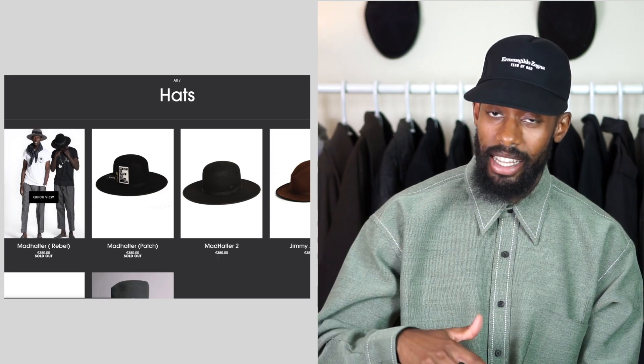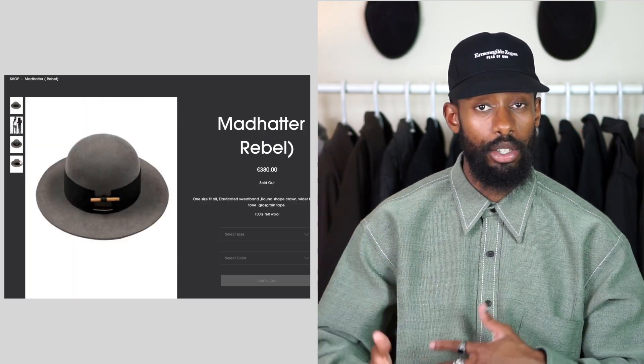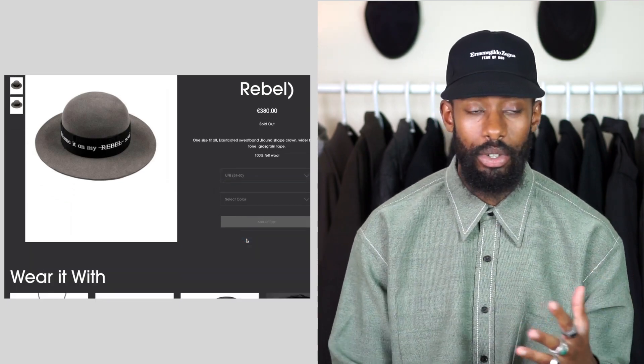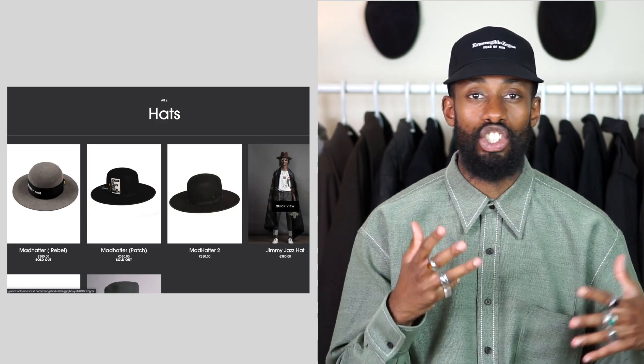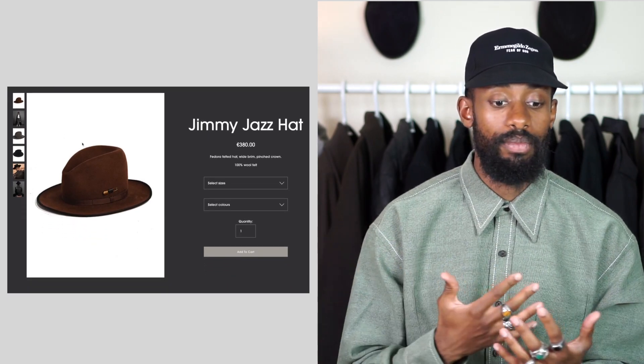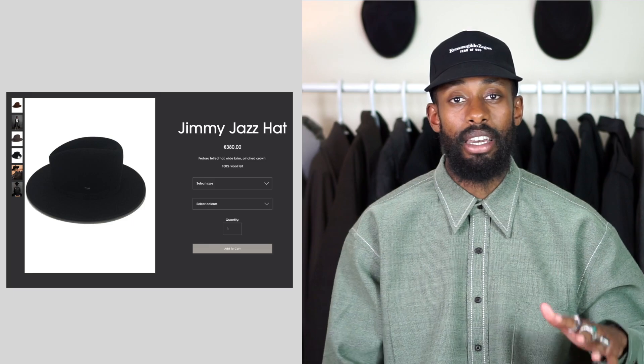The third accessory is from Art Comes First — Sam and Shaka — and it's this hat, I think it's called the Mad Hunter. I have this Obey hat I've had for like five or six years — I think I got it in 2012 or 2013 — and I've been looking to add to my hat collection. They have a variation of these: jazz-looking ones and round ones like the one in my wishlist. I'm probably going to end up getting one next year for spring and summer. Absolutely love these guys — the hat looks super clean especially if you accessorize and style it well.